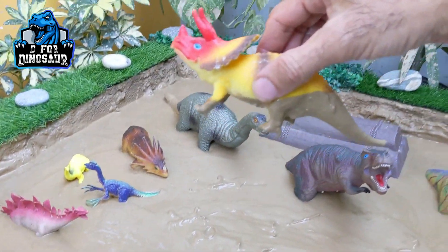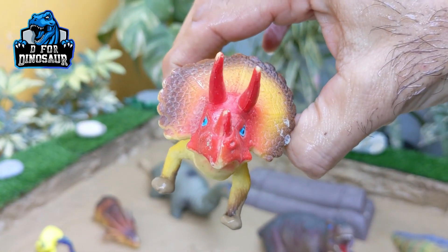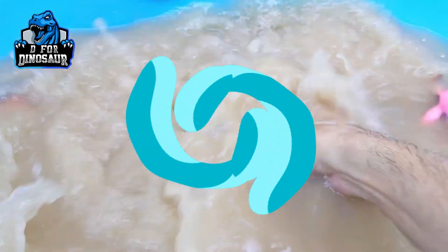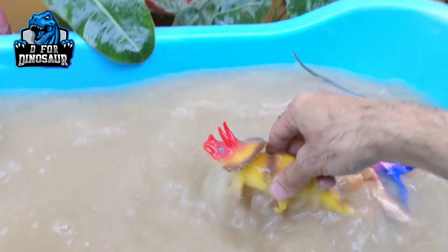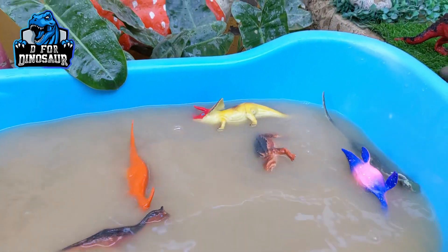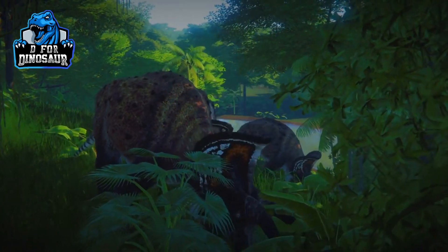The next one we have is Triceratops — the three-horned faced dinosaur who moves with four legs. This dinosaur is a herbivore and they are the big, heavy ones. Here we go, Triceratops.